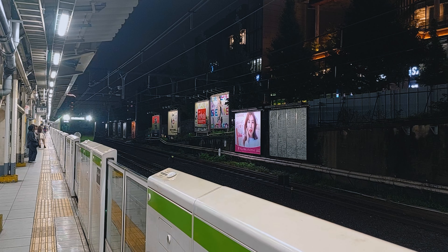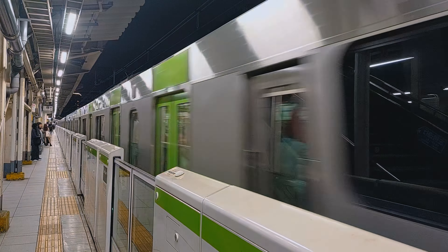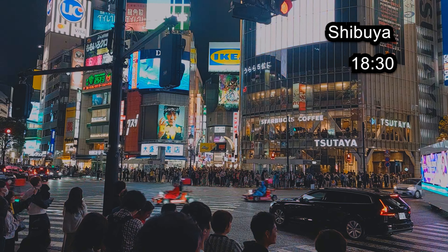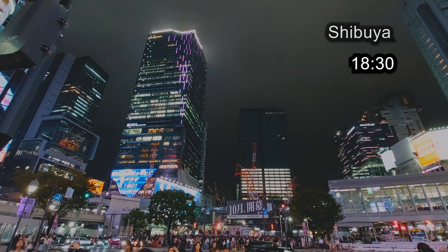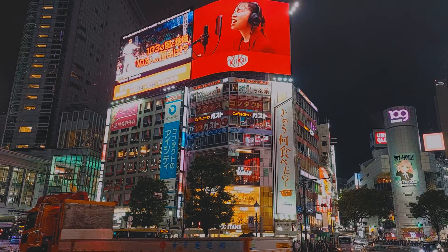It is time to go to our final destination of today: Shibuya. Shibuya is known for the largest pedestrian crossing in the world. On average, over 2.4 million people cross Shibuya crossing every day, roughly two and a half thousand pedestrians on every single crossing.